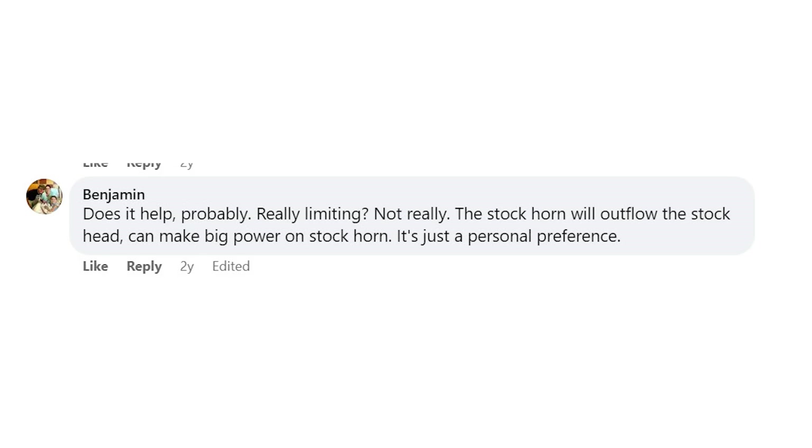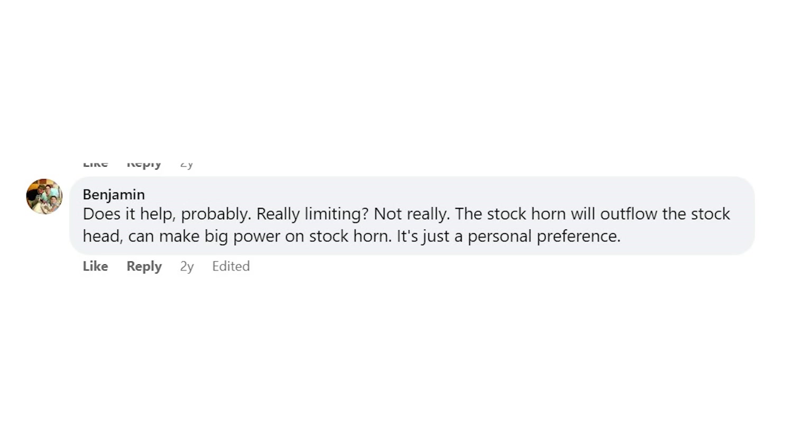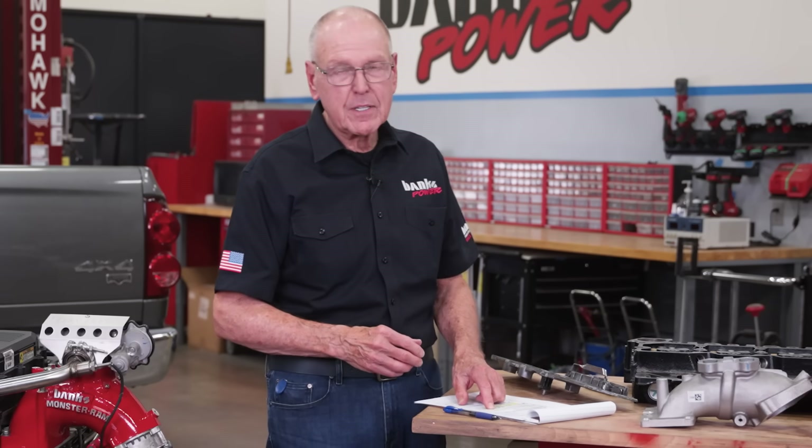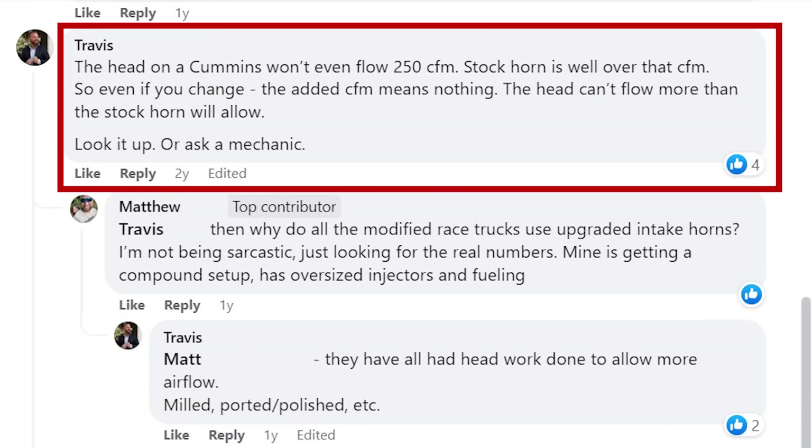Now we've got Benjamin: 'It does help, probably. Really limiting, not really.' Make up your mind, Benjamin. Then he continues: 'The stock horn will outflow the stock head. Can make big power on the stock horn. It's just a personal preference.' We'll see about that. And my last one here is Travis: 'The head on a Cummins won't even flow 250 CFM. The stock horn is well over that CFM. So even if you change, the added CFM means nothing. The head can't flow more than the stock horn will allow.'